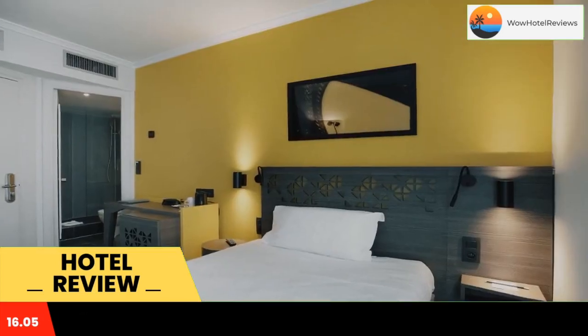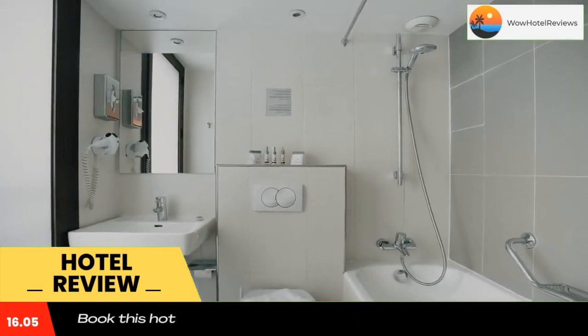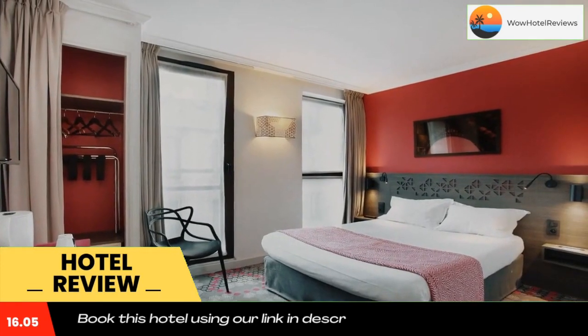All of the rooms have a private bathroom fitted with a hair dryer. Breakfast is served every morning in the breakfast room and can also be taken in the guest room. Guests can enjoy a drink in the bar at Eiffel Capital Hotel.